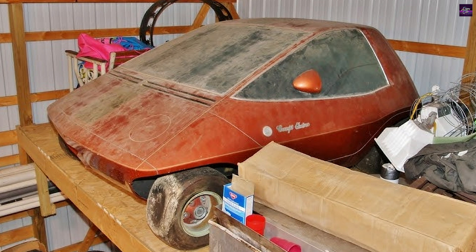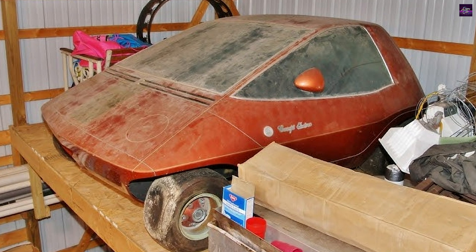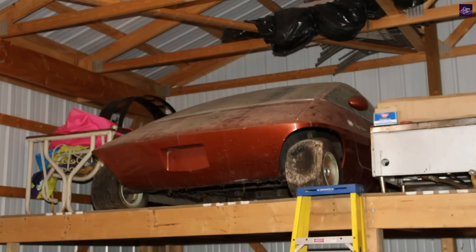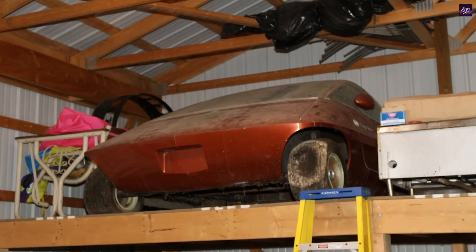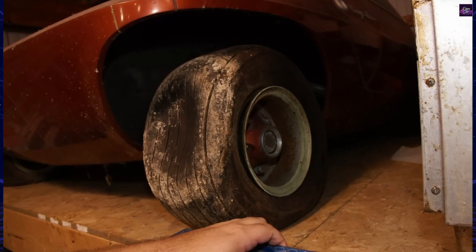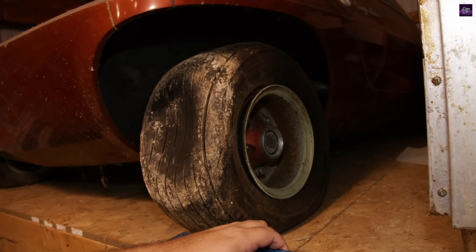Recently, a forgotten Amitron prototype was discovered in a barn. Purchased for $1 by Chuck Mashigan, head of the AMC Design Studio, the car was kept on display until his passing. The vehicle, found in good condition with original tires and paintwork, is now planned for restoration and potential display at United States car shows.